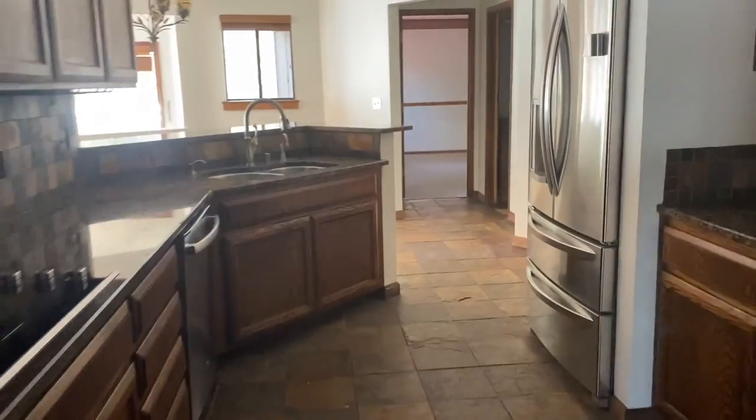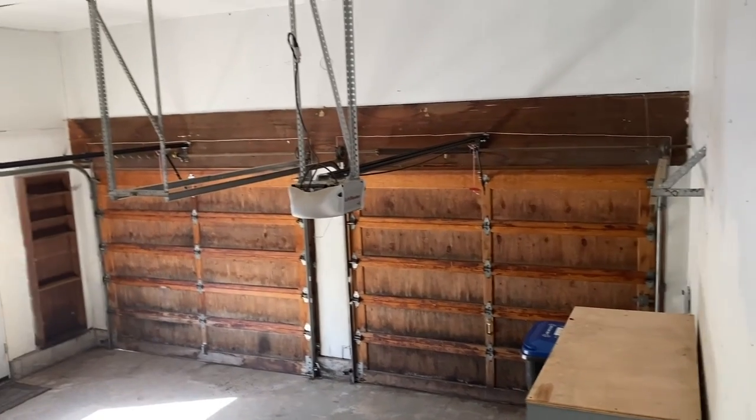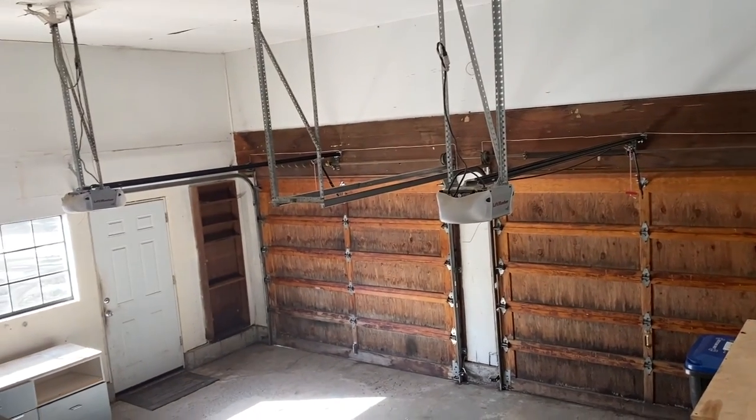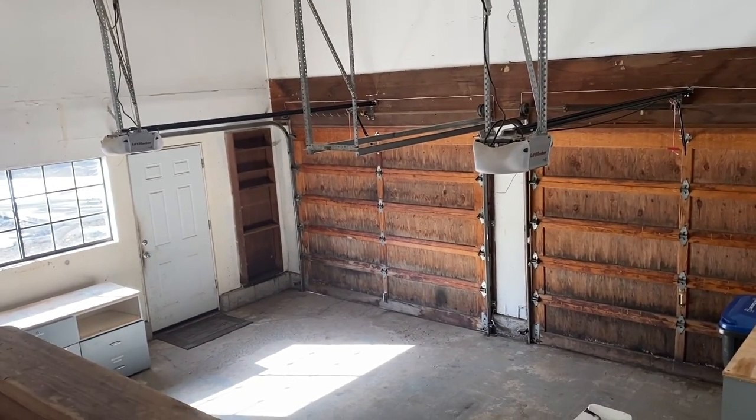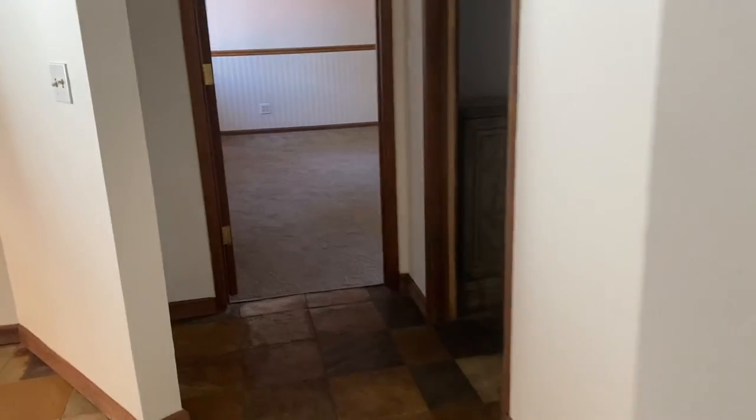Going back through the kitchen, this is the door into the garage. The garage doors look like they have some water staining on them. It definitely looks like a house that's been lived in full time, so it's not in perfect condition by any means, but it's decent.